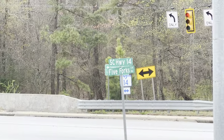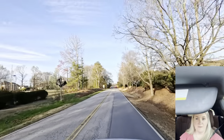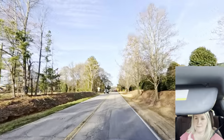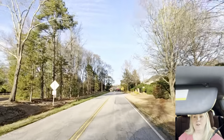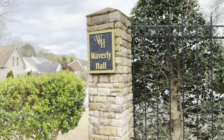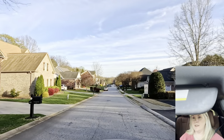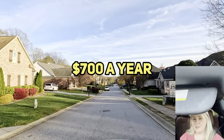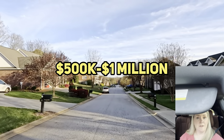This is Five Forks Road. Five Forks Road is very narrow — you have to be very careful and there are blind spots, especially at different times of the day when the sun hits you wrong. We're going to pull into Waverly Hall. Waverly Hall is a smaller community — it does have a pool and a cute little pond area.